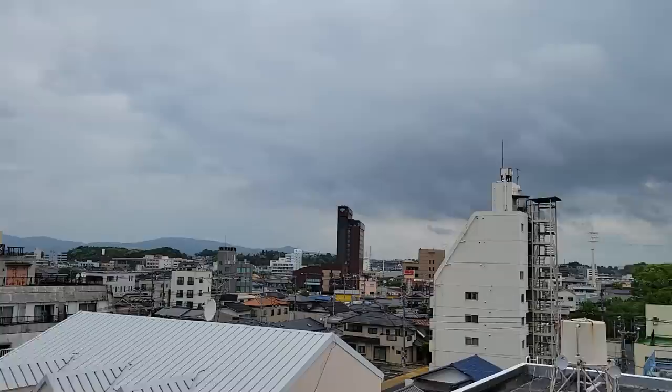Well, that was a tour of my apartment. I hope you enjoyed it — just let me know if you want to see anything else. Looks like a storm's coming.